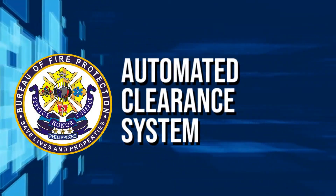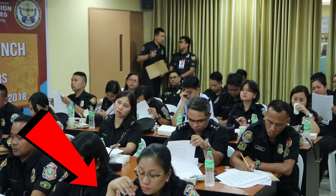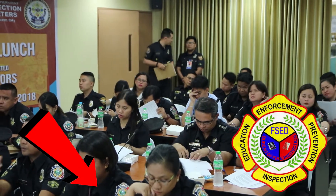BFP Automated Clearance System. The Bureau of Fire Protection, under the collaborative efforts of the Directorate for Information and Communication Technology Management and the Directorate for Fire Safety and Enforcement, launches its automated clearance system, wherein service is made fast, easy, and reliable.